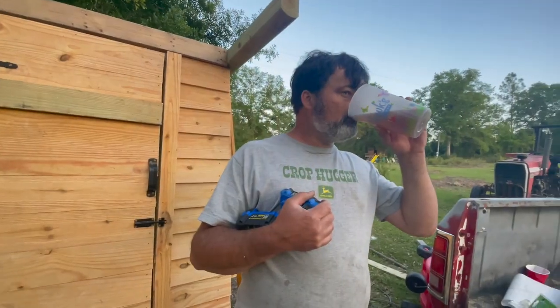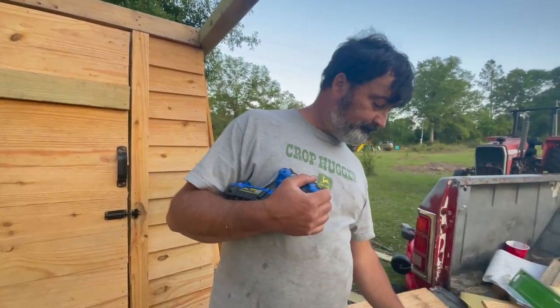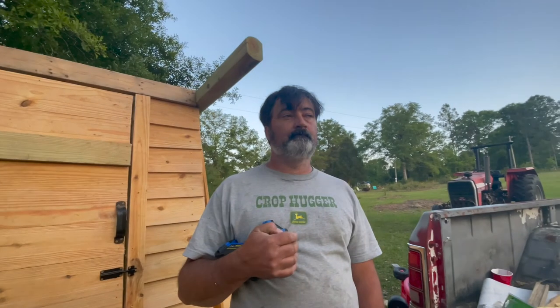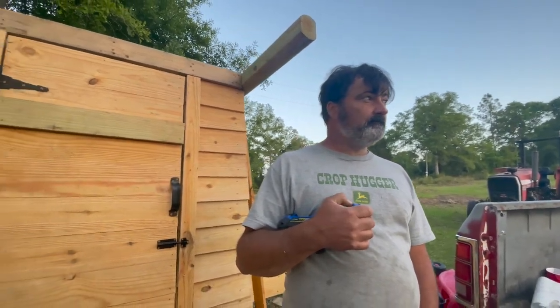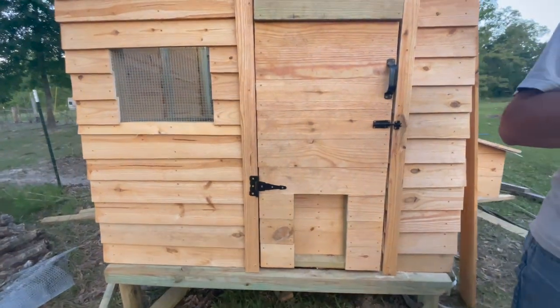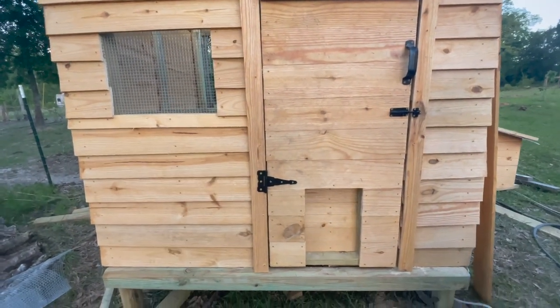So how did the tractor thing go? Still leaks, huh? Yeah, a lot aggravating. So I worked on this and he worked on the tractor. He didn't get to where he wanted and I didn't get to where I wanted. I wanted to get this done today so I'm going to put the chickens in, but we're going to finish it this week.